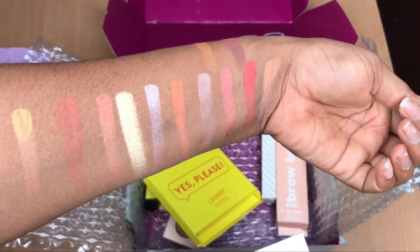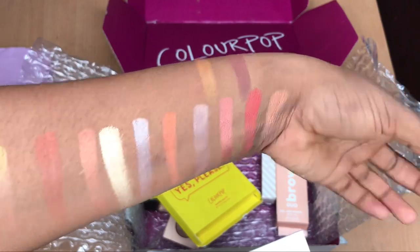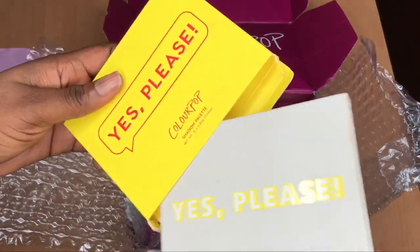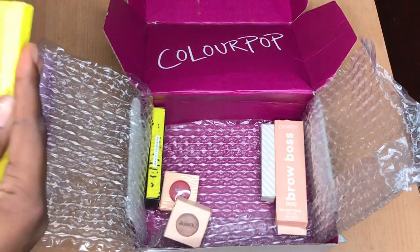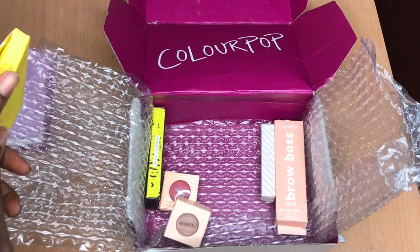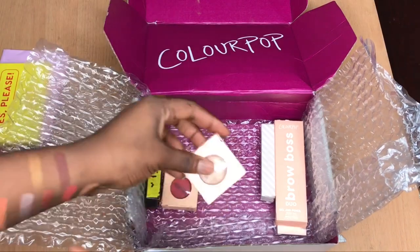I'm looking forward to getting other palettes from ColourPop Cosmetics, but I really love this one. That's that with the eyeshadow palette.